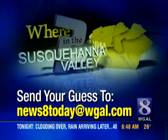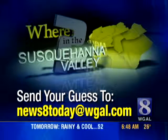If you've heard all three of our clues, including this one, we want you to send in your guesses. You can send them to News 8 Today at WGAL.com.